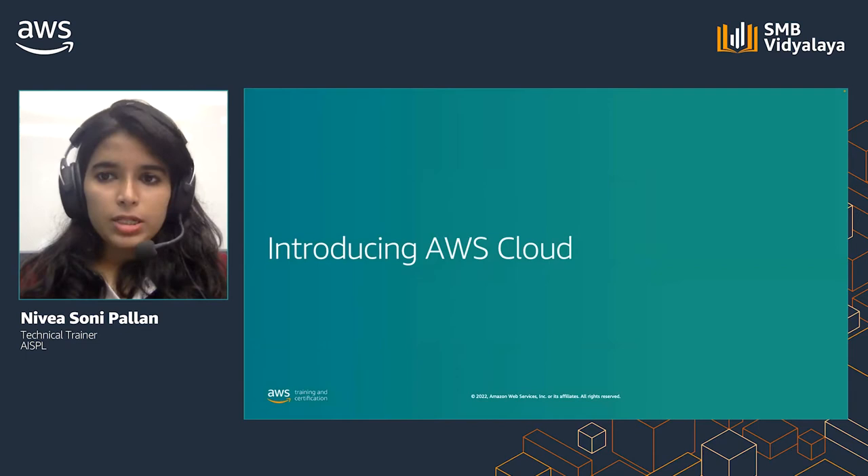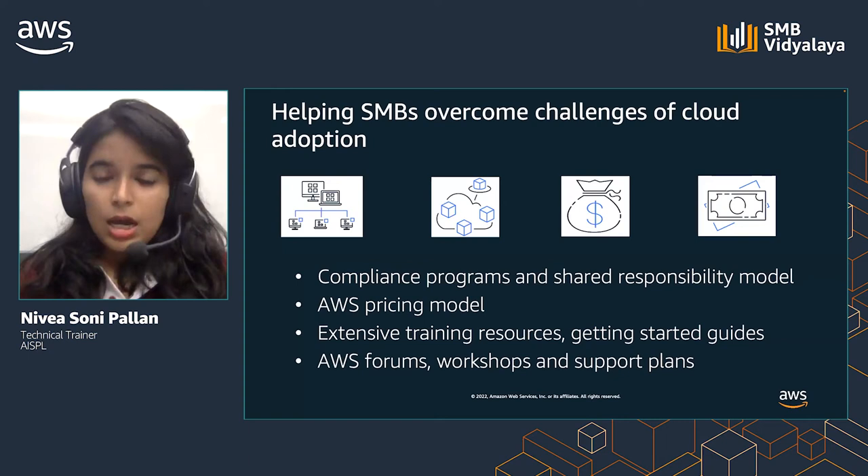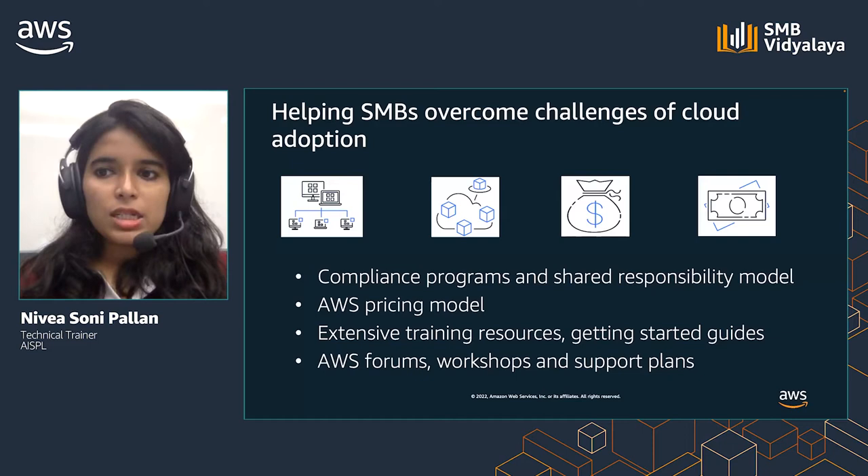Let us now see how AWS can help solve these challenges. Amazon is built on years of trust and customer obsession. In 2006, AWS was launched as the cloud service provider, incorporating years of learning from Amazon. AWS offers reliable, scalable, and inexpensive cloud services. AWS helps manufacturing SMBs overcome the many challenges of cloud adoption — from security options and compliance programs, pricing models, and extensive training and support.